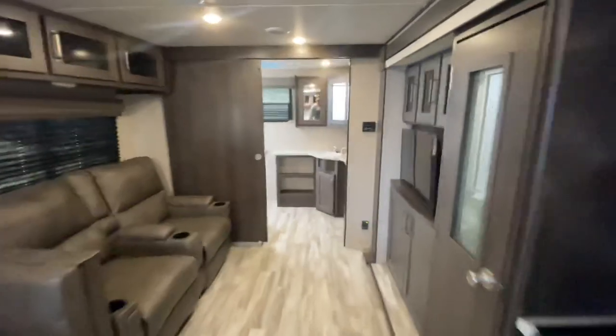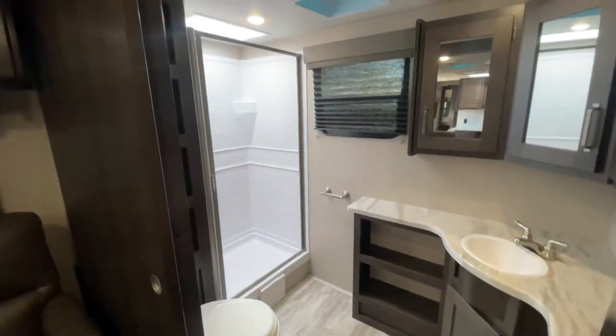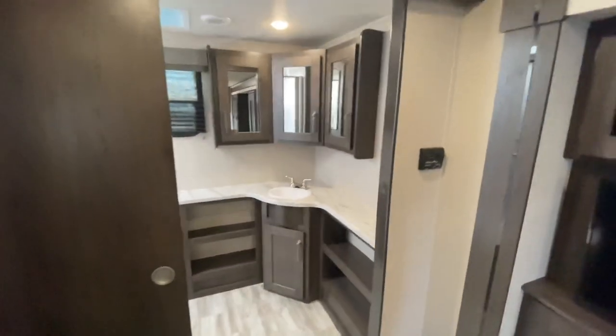Pre-owned unit here at Camper Kingdom. I'll leave a link in the description taking you back to our website to view more additional photos, and if you're interested you can reach out to us as well.